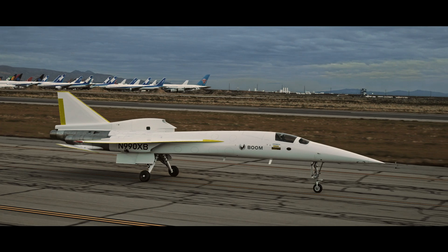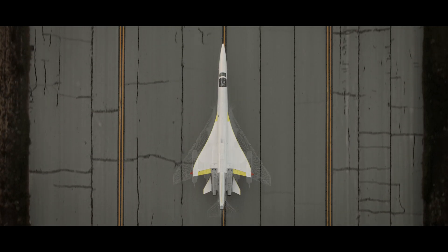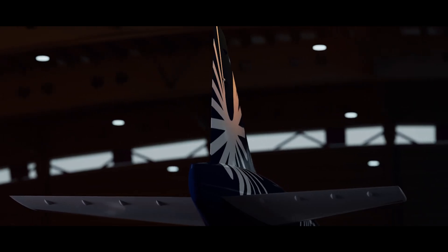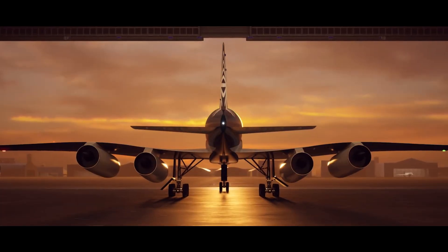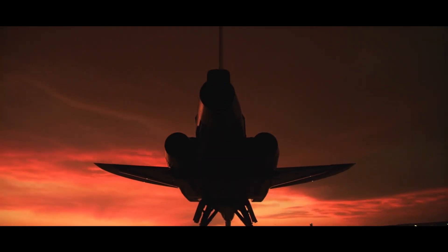A question I commonly get asked is what XB1 and Overture have in common. XB1 demonstrates Boom's ability to design, build, and fly a supersonic airplane, but there's a lot more to it than that. XB1 started as a scaled-down version of the Overture design. The two designs diverged significantly over the years, and there are three particular things I'd like to focus on as the important learnings to take into the Overture and Symphony programs.